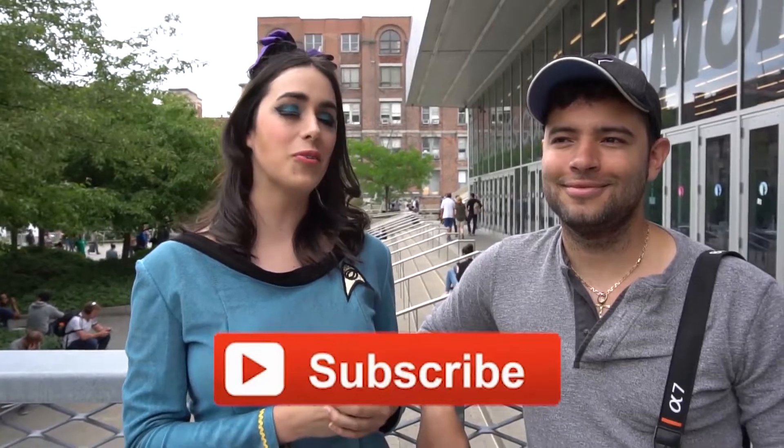Thank you guys so much for joining us on that little adventure today. I hope it was useful if you're new to Montreal and to the conventions we offer. If you have any additional questions or have cosplays you're not sure where to shoot, feel free to ask in the comment section below. Otherwise, like, comment, subscribe, and hopefully I'll see you in the next video — part two! Bye guys!